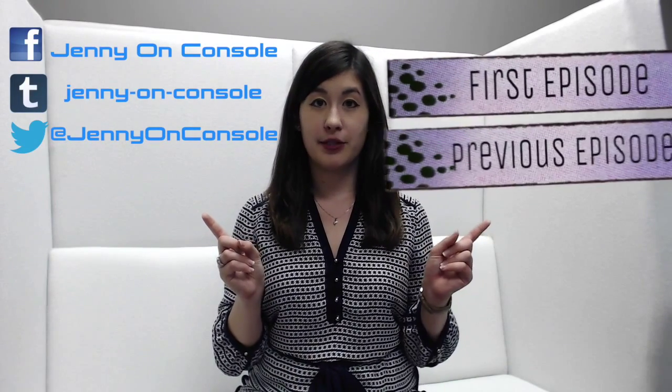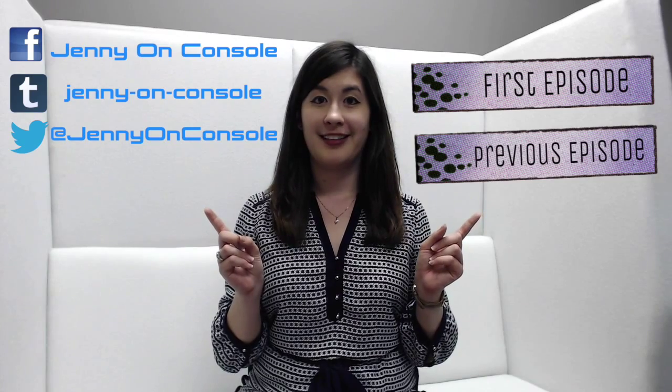Well, that's all for this week. Be sure to check out my Facebook, Tumblr, and Twitter for more updates, and be sure to check out the previous episode or the first episode if you're new. Thank you so much, as always, for watching, and I hope you'll join me next week and for many more as we get one step closer to being on console. Thanks, and have a great week!